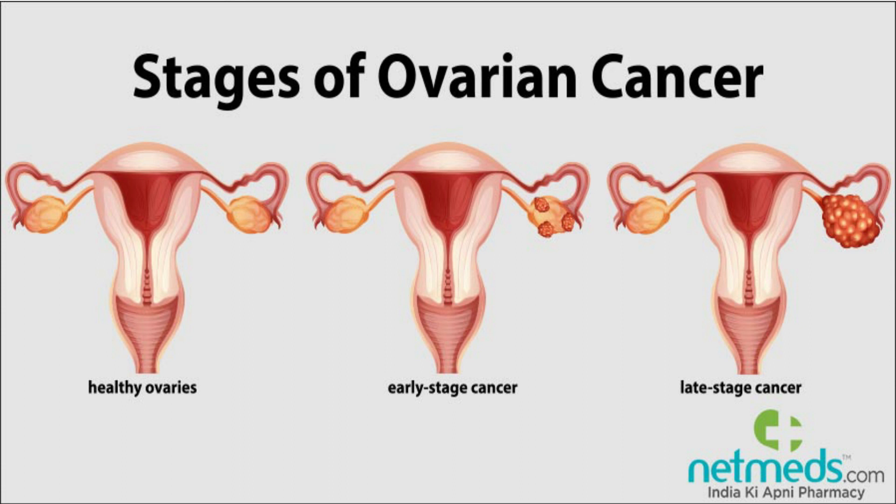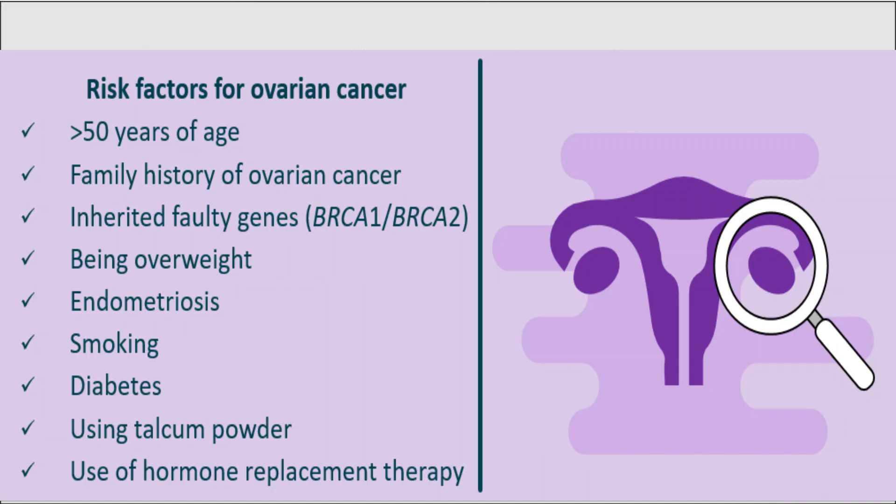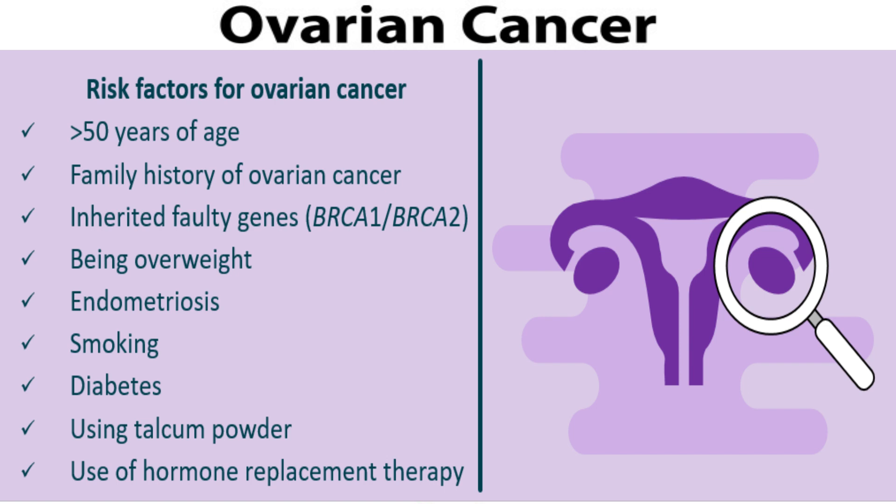It's also important to know the risk factors for ovarian cancer. These include older age, having a genetic condition or genetic changes, a family history of ovarian cancer, being overweight or obese, taking postmenopausal hormone replacement therapy, having endometriosis, starting menstruating at a very early age, going through menopause at a late age, or having never been pregnant. All these things make you more prone to getting ovarian cancer.